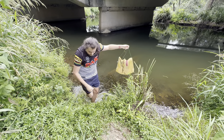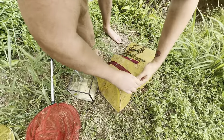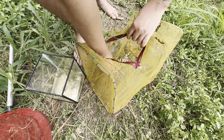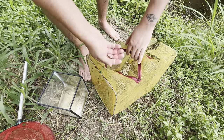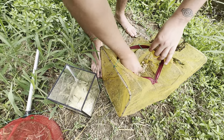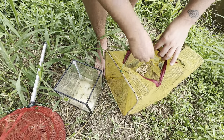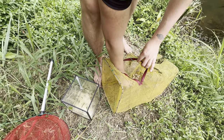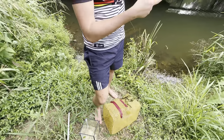We got a couple of firetail gudgeons in here - let's have a look. One nice little firetail with lots of color in him, unlike the feeder ones you get from the pet store. A couple of little baby swordtails. Actually surprised we didn't get any mosquito fish considering we netted some up earlier. That's pretty good.